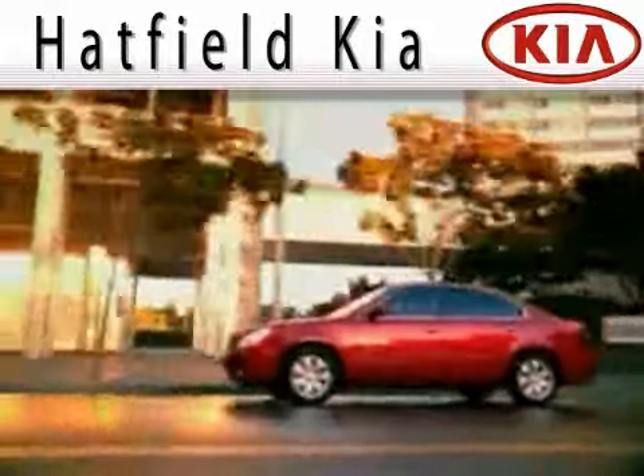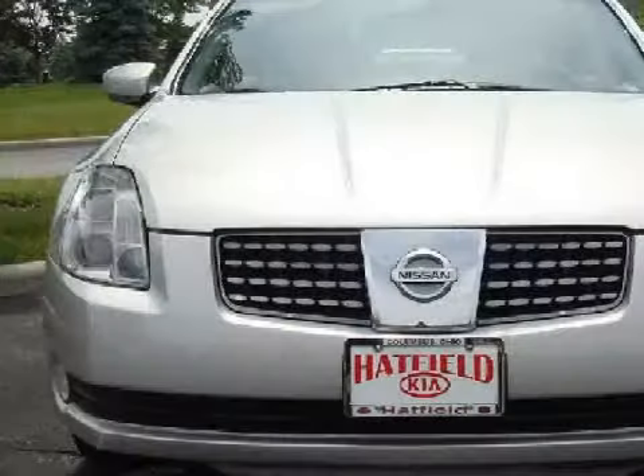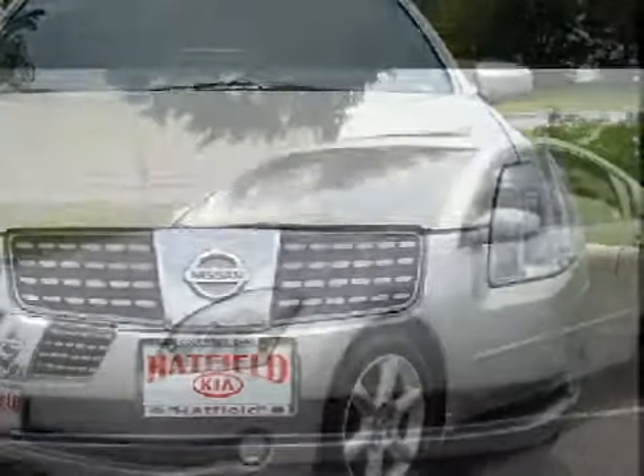Another fine vehicle offered by Hatfield Kia. This wonderful 2004 Nissan Maxima is equipped with a responsive 3.5-liter V6 engine, a smooth-shifting transmission, and the safety and efficiency of front-wheel drive.